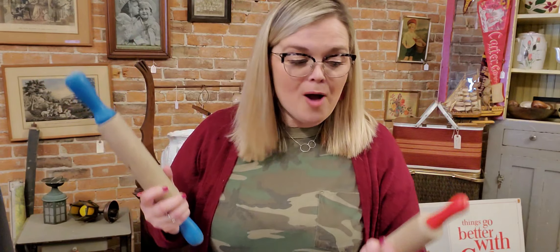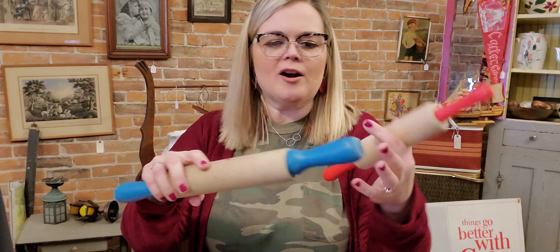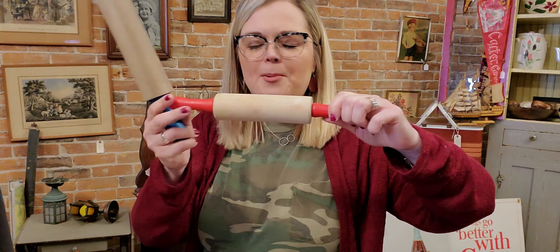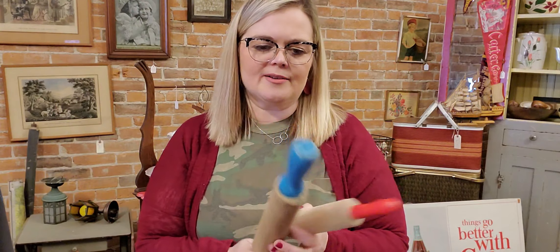These I bought because I like to put them in Crocs as part of decor. They're just rolling pins — this one has a blue handle and this one has a red handle. I think this one probably came out of a child's kitchen set, but they do look cute in a croc. So I got those for my own home decor.